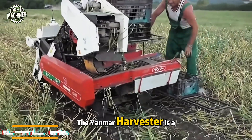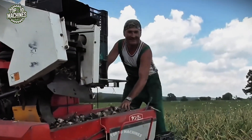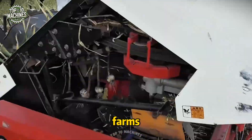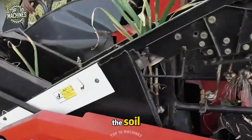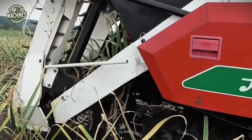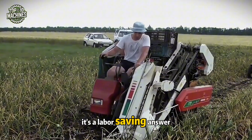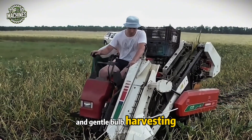The Yanmar Harvester is a compact, self-propelled solution for lifting onions and garlic with care. Designed for small to mid-sized farms, it lifts bulb crops from the soil, gently moves them up a conveyor, and loads them into rear crates. Capable of processing 0.2 to 0.4 hectares per hour, it's a labor-saving answer to efficient and gentle bulb harvesting.